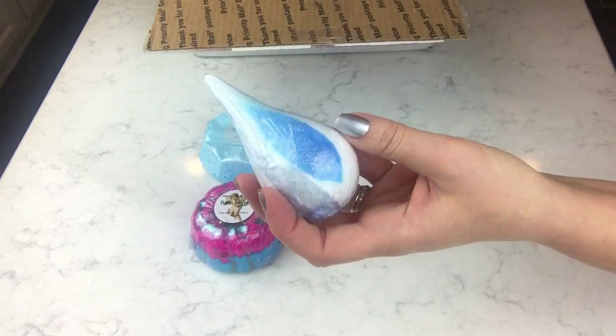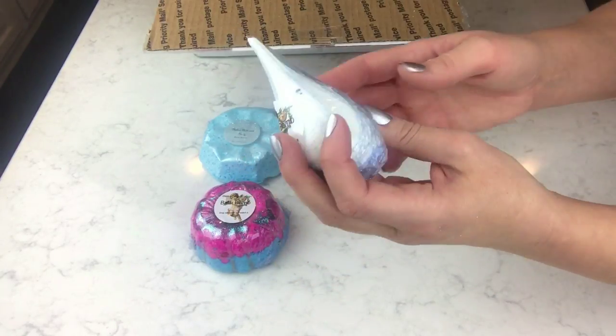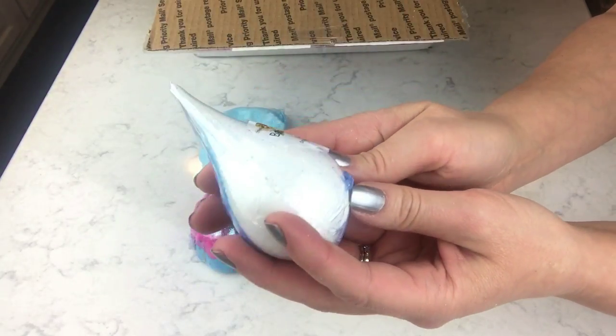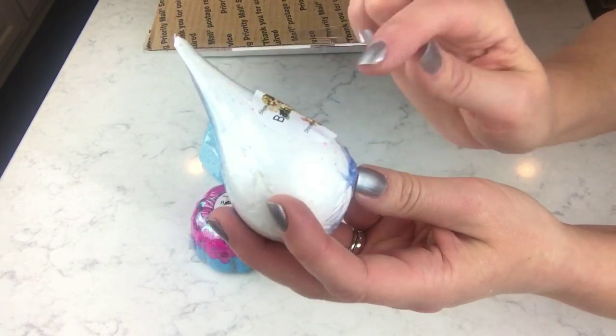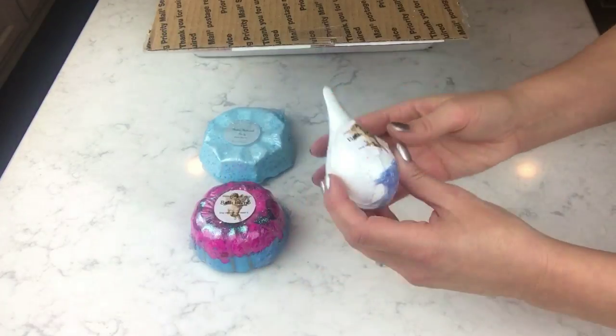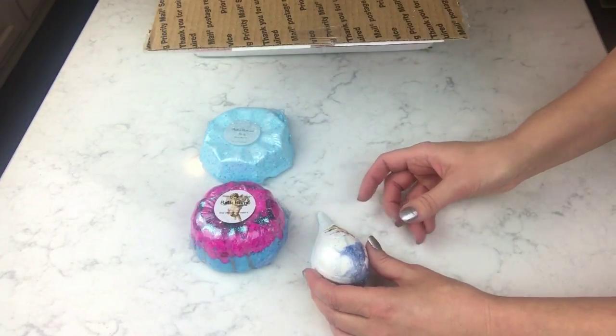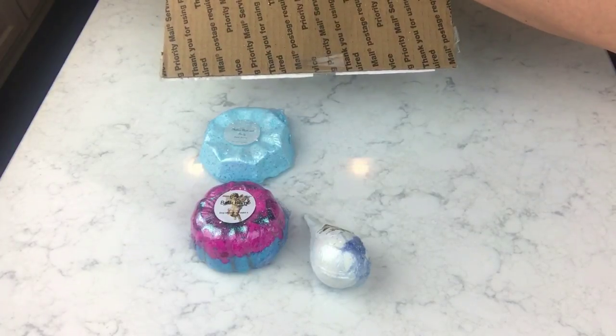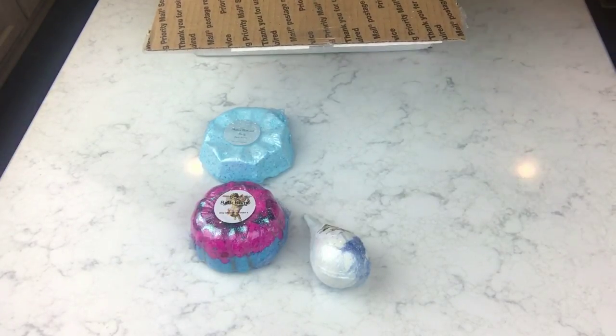I think I smell a little lemon and lime in there, but like I said these are packaged up pretty good. It looks like there's a little confetti — little colored dots in there — so I'm really interested to see what that one looks like when it goes in the bath.